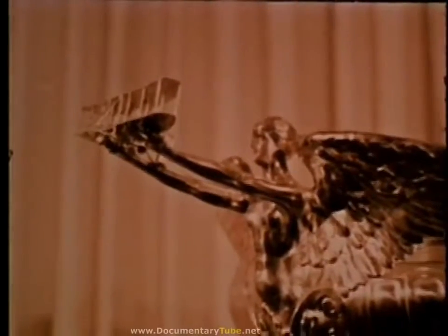The McKay Trophy, established in 1911 by the late Clarence H. McKay, honors the most meritorious flight during the preceding calendar year. Presented at the Pentagon by the Air Force Chief of Staff, the award for 1967 goes to a SAC KC-135 crew.